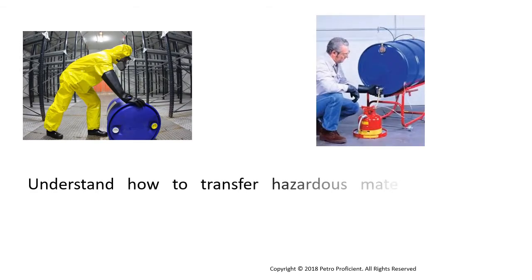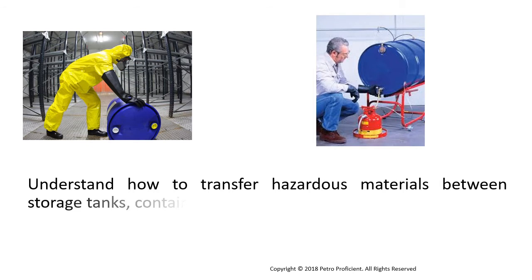Understand how to transfer hazardous materials between storage tanks, containers and other storage bottles.